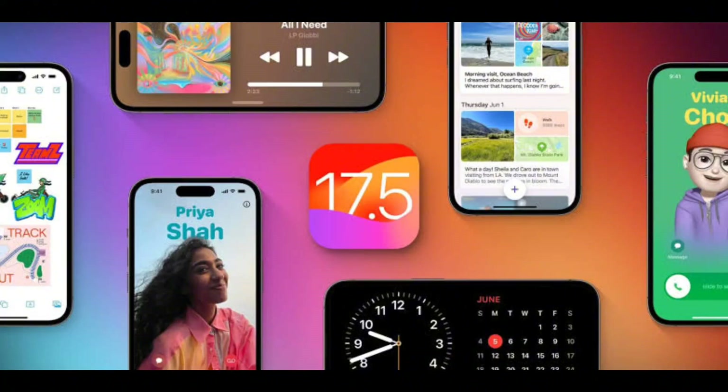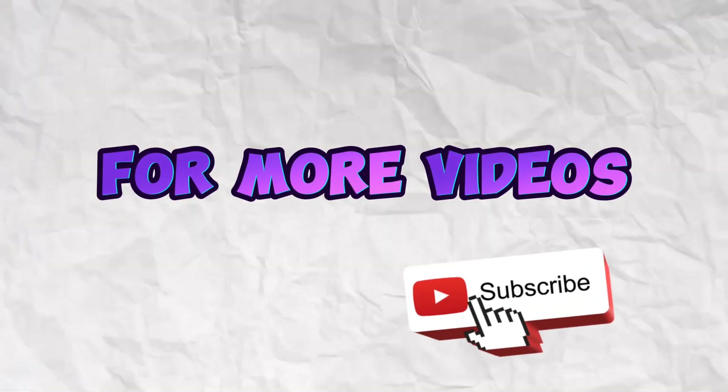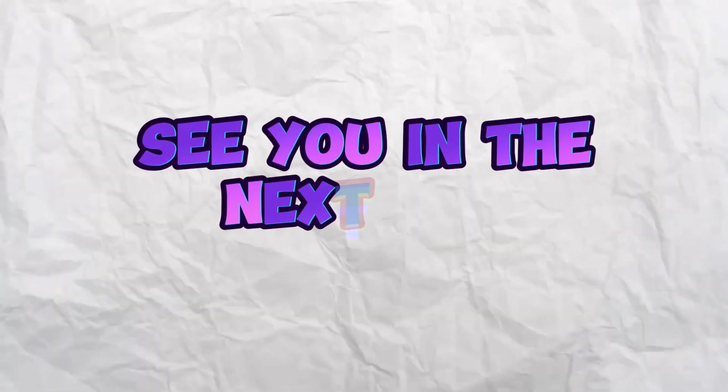So these are the iOS 17.5 Beta 4 features. For more videos like this, subscribe to 99 Reviews and I will see you in the next one.